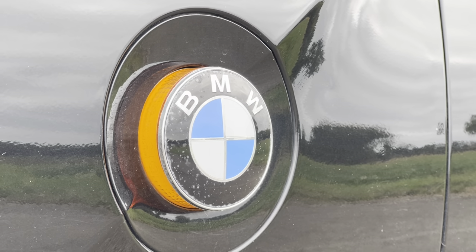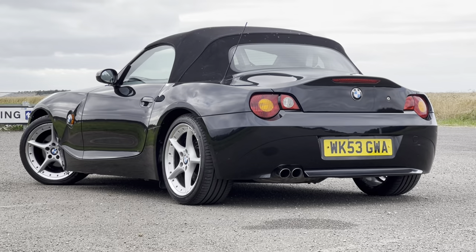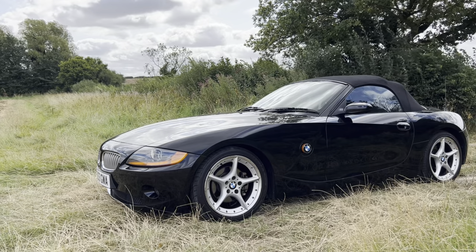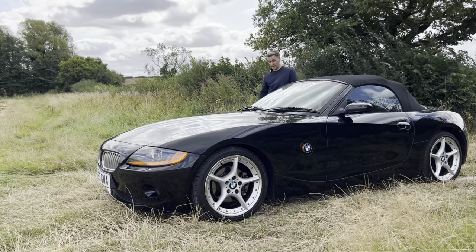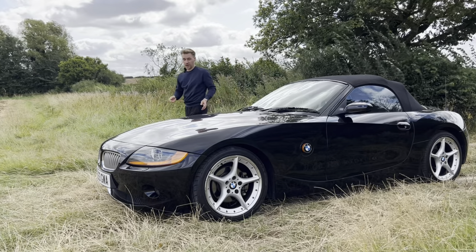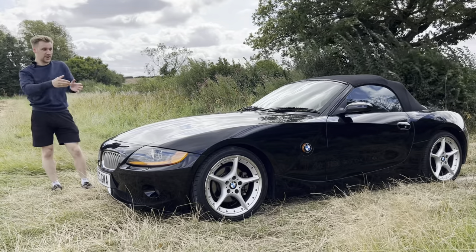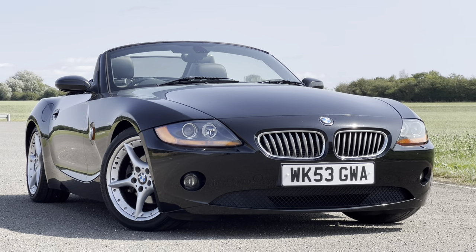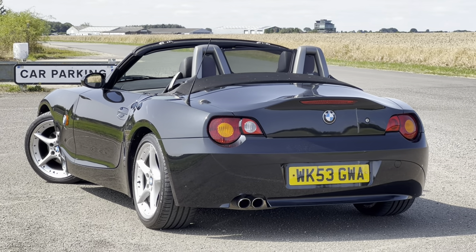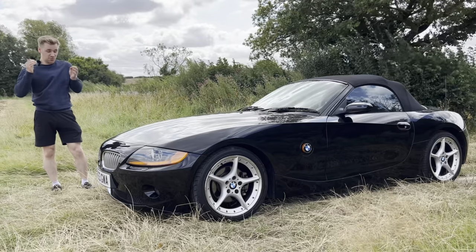So I bought this — a 2004 3-litre E85 BMW Z4, finished in black sapphire, with around 103,000 miles on it. Believe it or not, this car is now 20 years old, and just looking at it you wouldn't think so. It's aged rather respectfully, and I bought it for £4,000 which I think represents superb value.